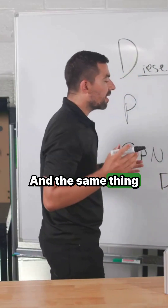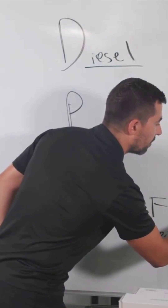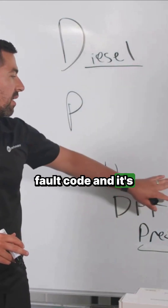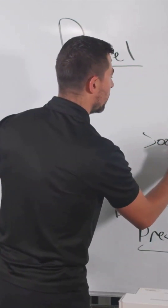The SPN number is again 3251. The FMI is 15 on this specific fault code — SPN 3251, FMI 15. This fault code says that the soot level is medium.